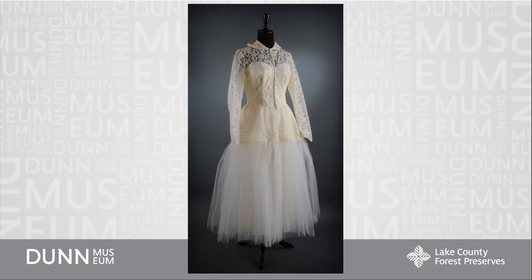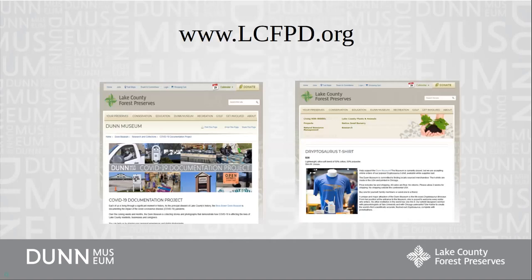Thank you for coming with me on this quick overview of our collections. I'd like to encourage you to visit our website at www.lcftd.org and invite you to participate in our COVID-19 documentation project. We want to make sure that today's stories are preserved to tell in the future — there's a place on the website where you can upload your stories and photos of what's going on right now. You'll also find information about new programming and ways you can continue to support the museum. Thank you.